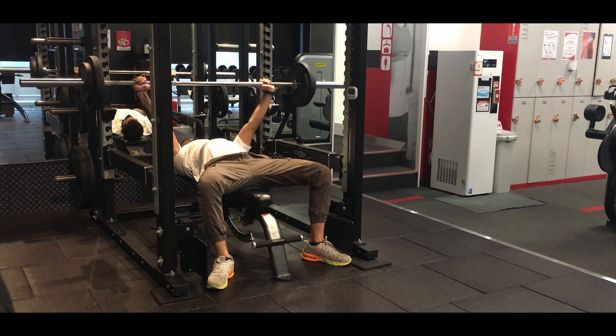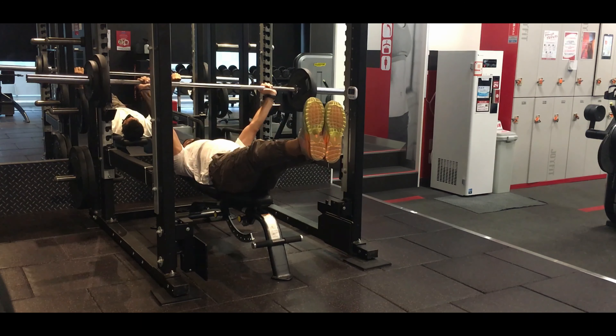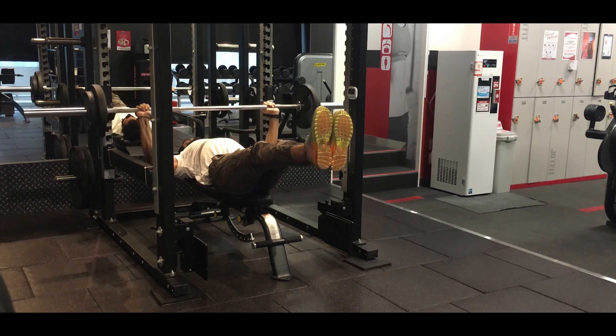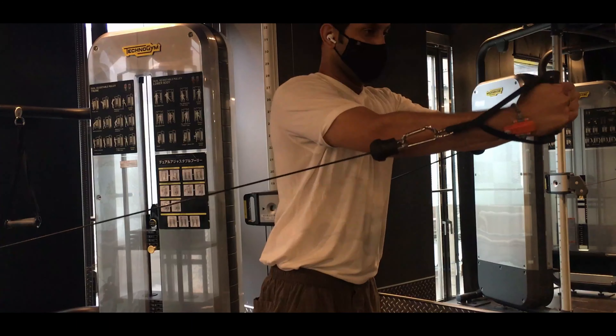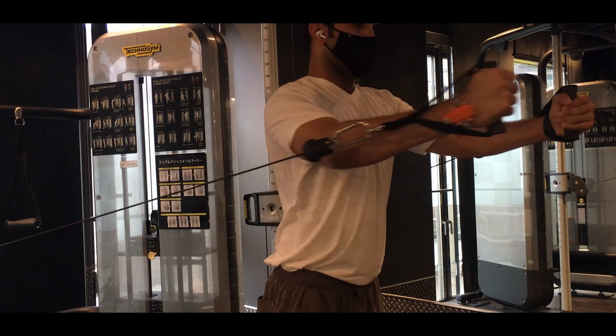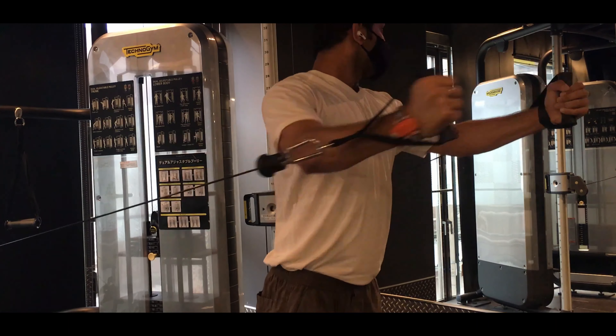I'm starting my chest workout today in the warm-up area. Now I'm planning to do the butterfly machine.